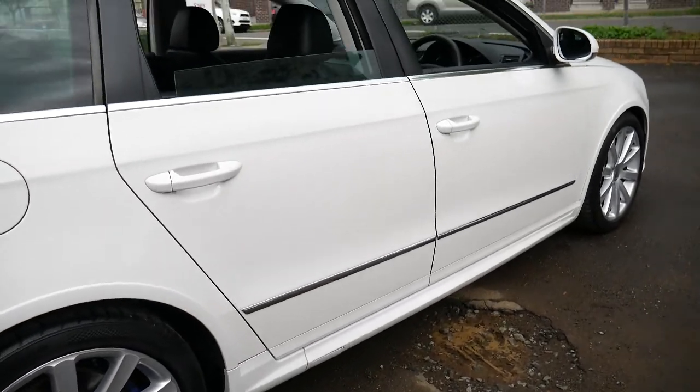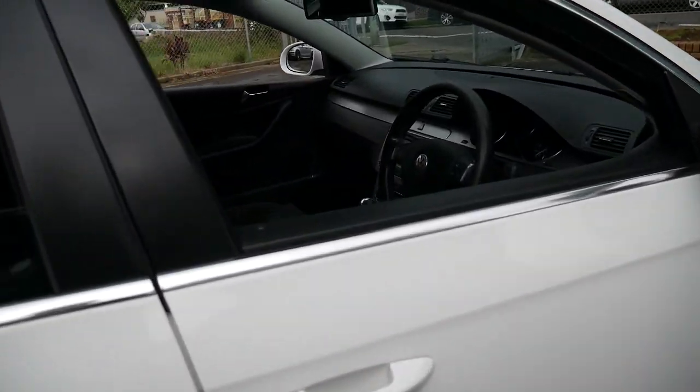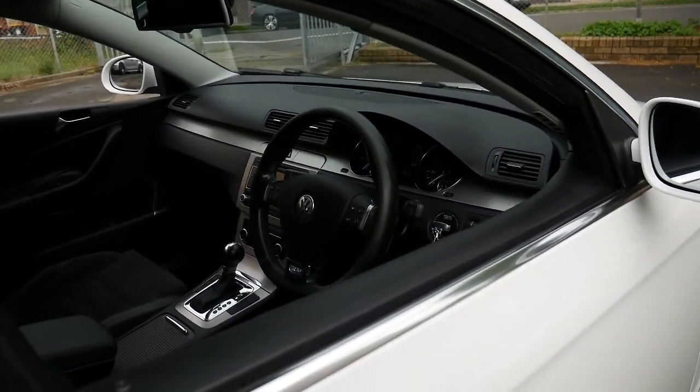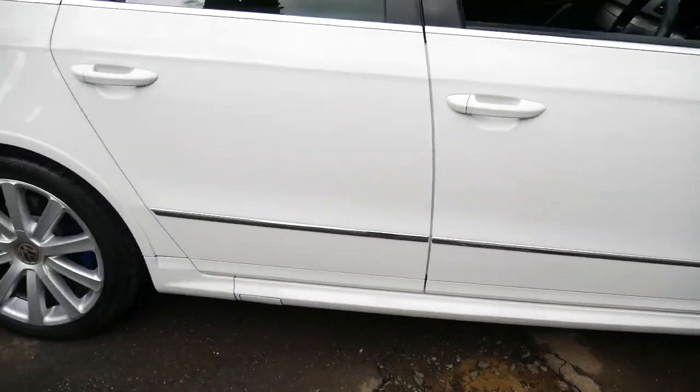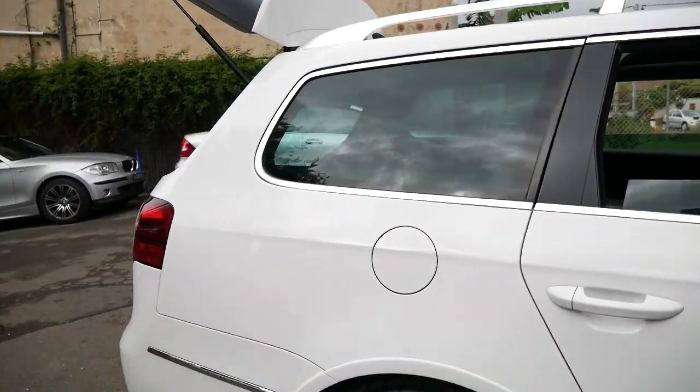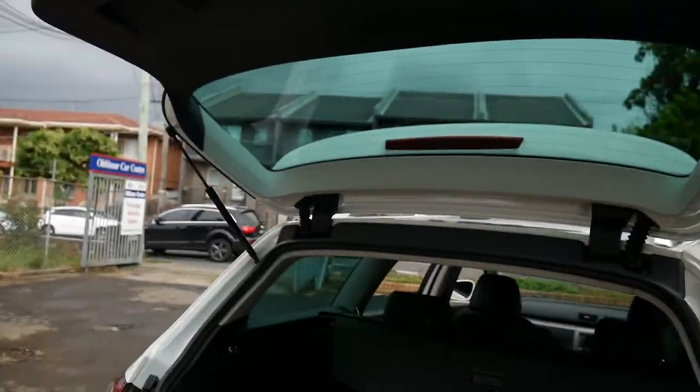Tinted windows — they look medium, sort of factory tint, but I think they're probably 20 to 30 percent. Fully serviced — not always by Volkswagen, but you don't need to go to a Volkswagen dealer with this car ladies and gentlemen, you can service it wherever you like. Spare keys — I'll just push that button there to get that boot down.